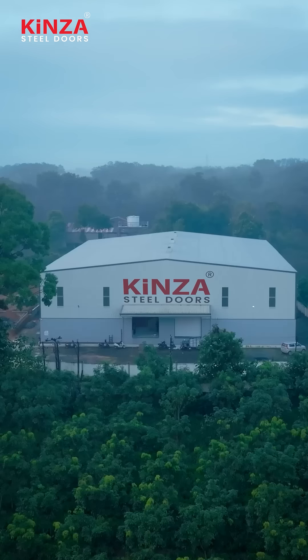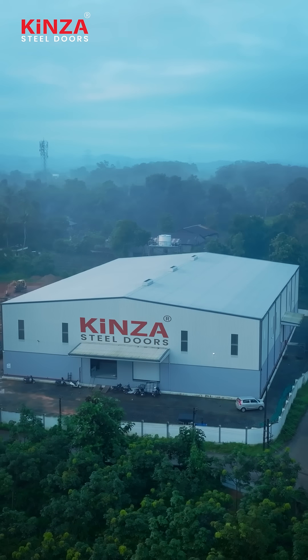Hi all, so today we are at Kinsa's Perimbahur hub for something truly amazing. Are you guys ready for the surprise? I know you are, even I'm excited too. As always, Kinsa is setting the standard with innovation and quality.